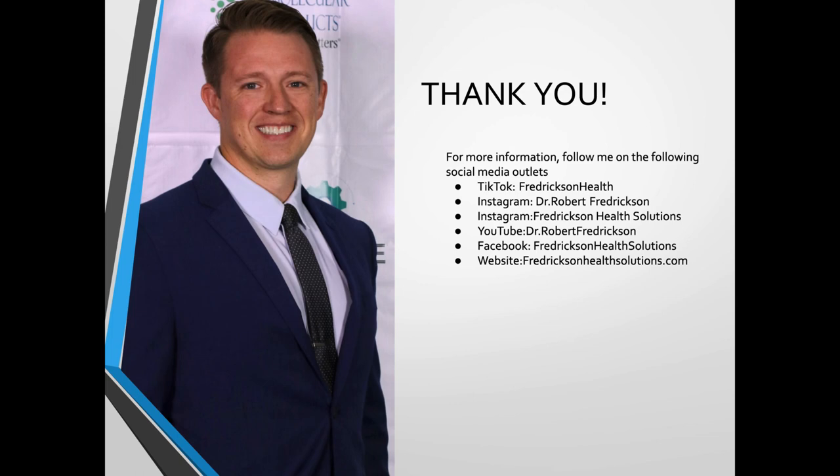Thank you so much for following me today on this webinar. If you found it helpful, please leave a comment wherever you're viewing it from. Follow me on social media — I'm on TikTok, where I regularly post magnesium-type videos. My personal Instagram is Dr. Robert Fredrickson, business Instagram is Fredrickson Health Solutions, YouTube is Dr. Robert Fredrickson, Facebook is Fredrickson Health Solutions, and my website is FredricksonHealthSolutions.com. It was a pleasure, and I hope to see you in the next video.